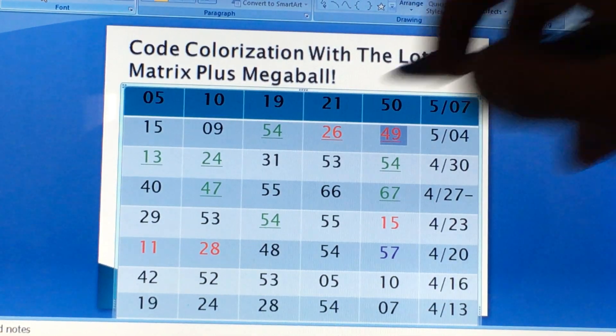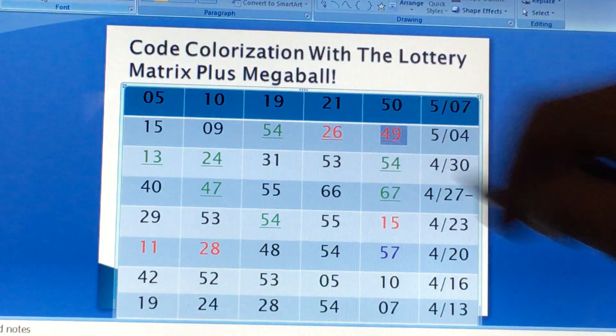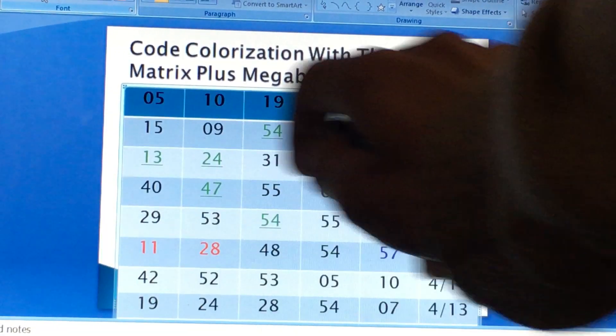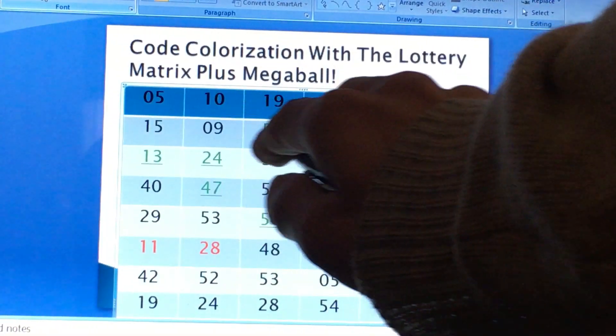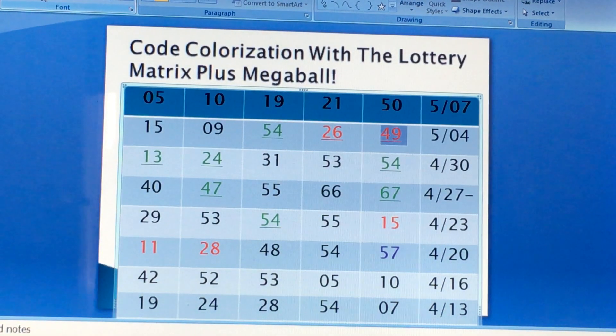You can see 5, 10, 19, 21, 50. If you go down to the drawing — let's see where the culprit is. First drawing drawn is the pass. First drawing: 59, 54, 26, 49 — none of them got drawn. So for 5/04, using the first previous five numbers to eliminate the matrix, you're bringing down five numbers — 59, 54, 26, and 49 — has been brought down to 65 numbers.